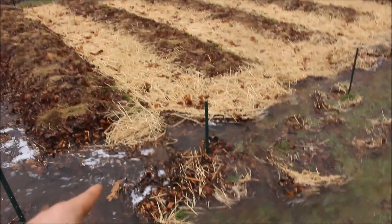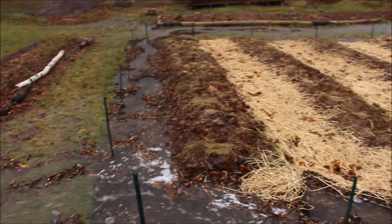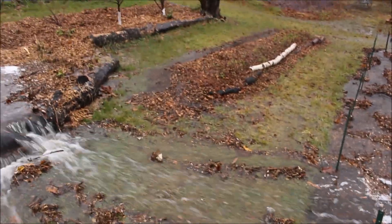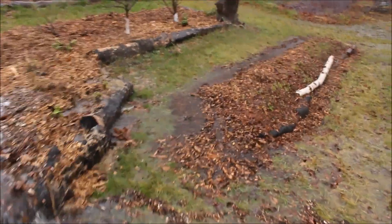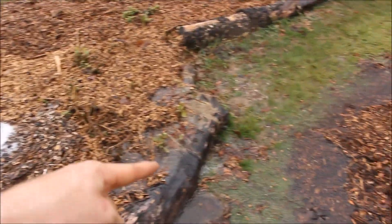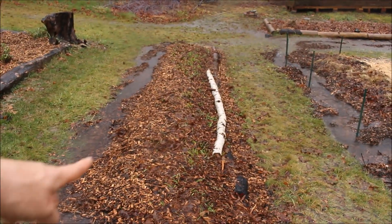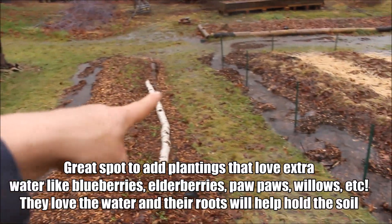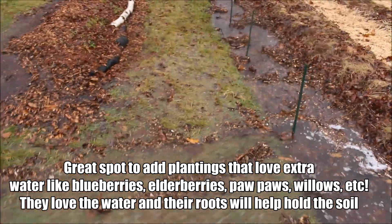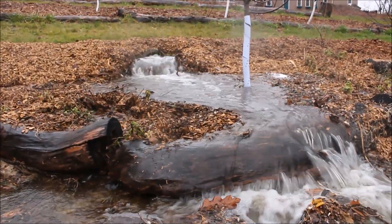This rain is so fast and all at once that it's overflowed the swales — you'd need a trench about five feet deep to catch all of this. But I just wanted to show how these are actually functioning. This one's doing great catching the side overflow that used to run down and bust through. Even though it's flowing over, it's doing quite a job of slowing that raging water down horizontally. I thought this is really cool.